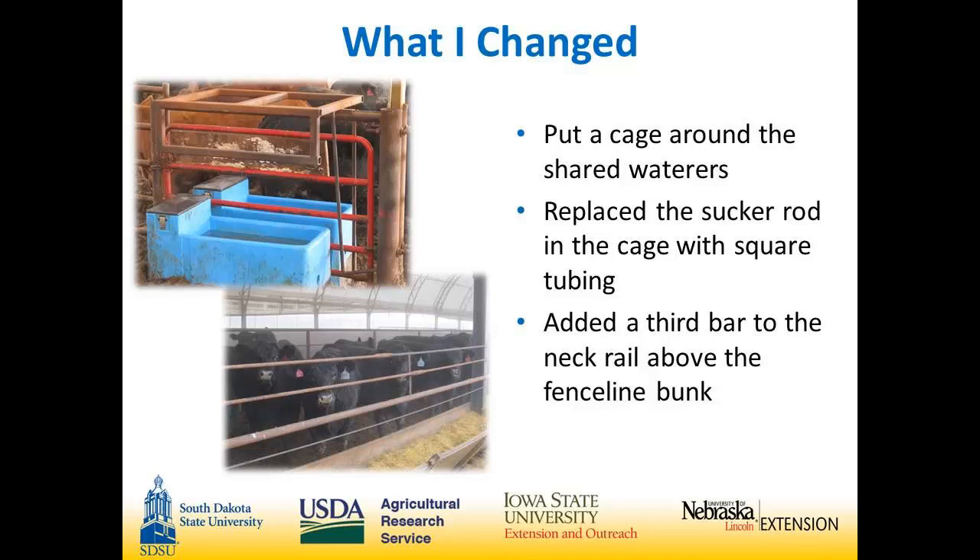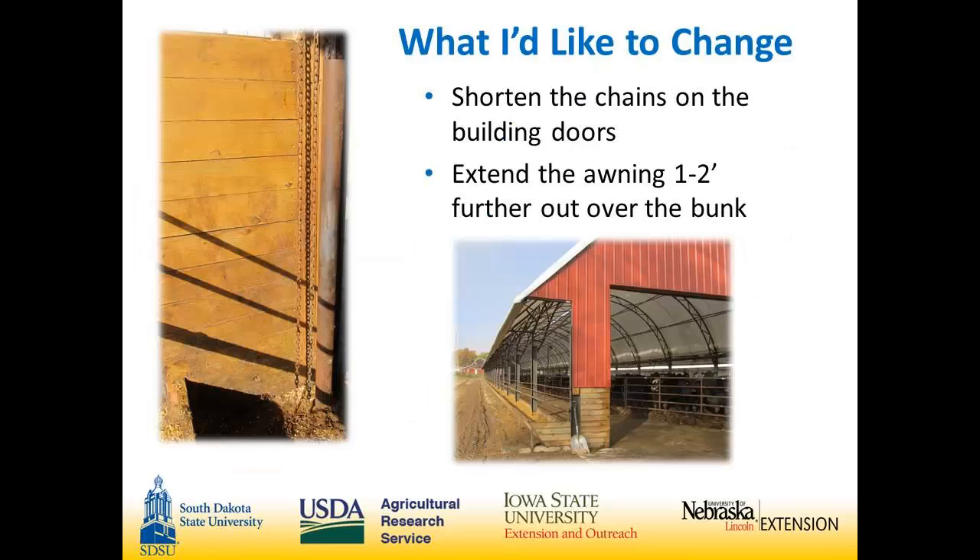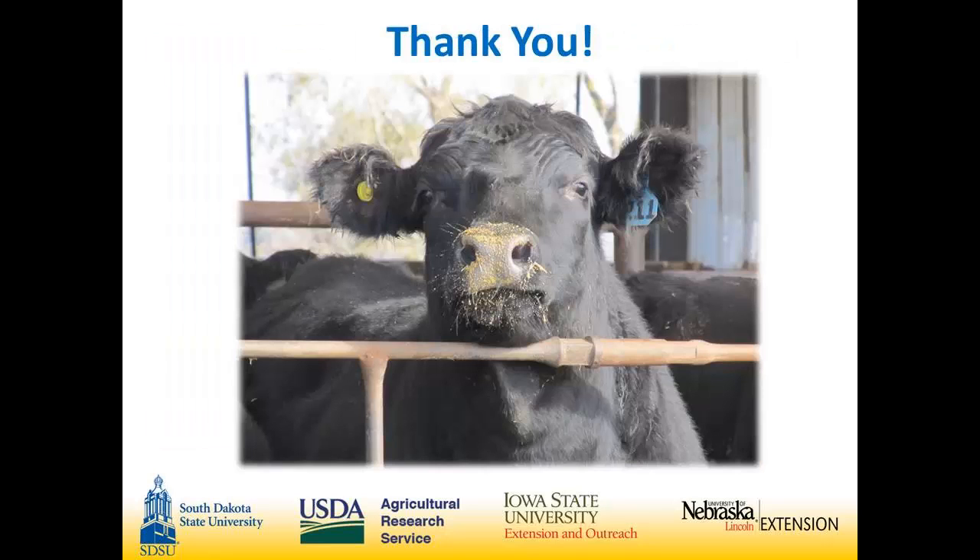We added a third bar to the neck rail above the fence line bunk. The cattle were getting their heads through far enough to get their feet in the bunks, and adding that third bar eliminated the problem. What I'd like to change: when we got our doors they put way too long of chains in there — the cattle would get them out from behind the walls, step on them, and snap them. So we changed those. I'd also extend the awning a little further. It probably won't make a lot of difference with South Dakota winds, but it might help a little bit.